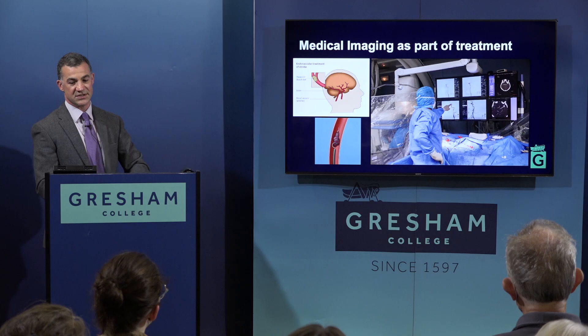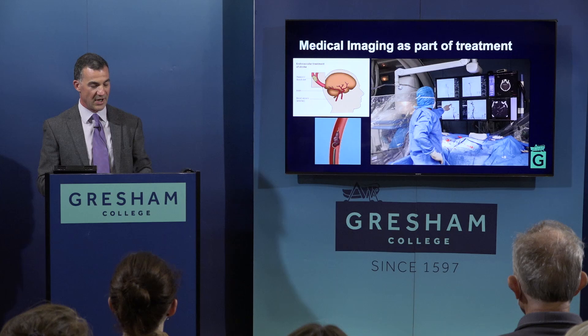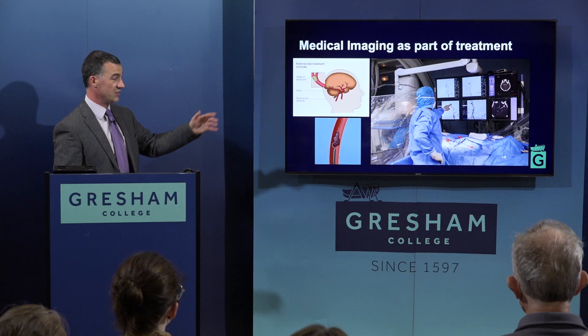Imaging now forms part of both diagnosis and treatment. In endovascular stroke treatment, if a plaque blocks a blood vessel in the brain, we can put catheters all the way up into the head through a blood vessel in the groin and destroy the plaque or remove it with a coil. To me that is one of the miracles of modern medicine — looking inside the body, sending in catheters, wires, and stents to give treatment in real time from outside, helping the patient avoid an operation and get home quicker. But there are massive resource implications.